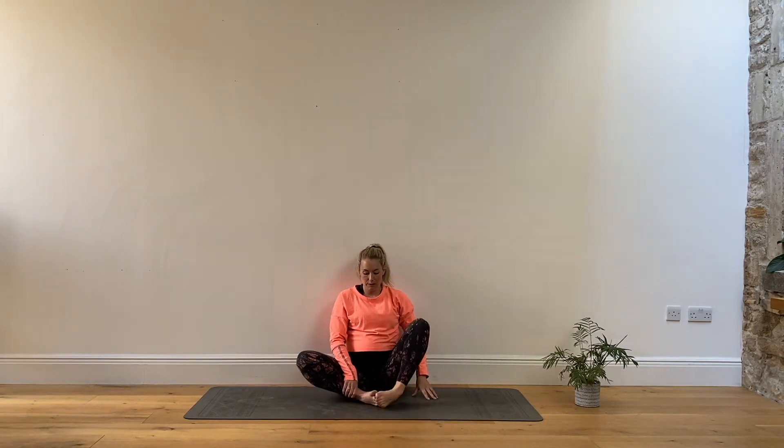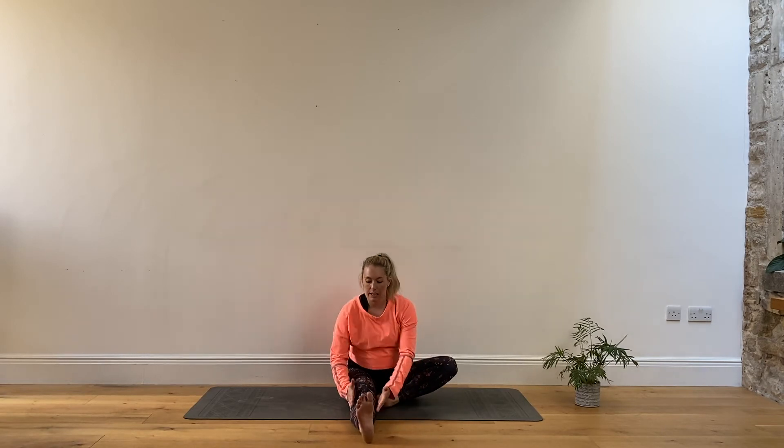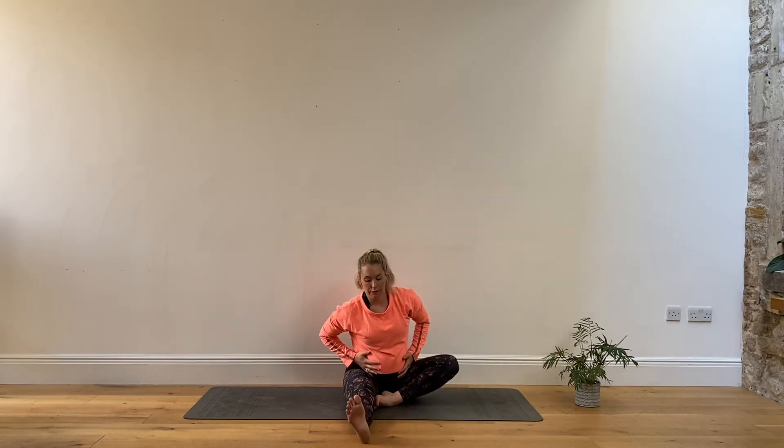Gently releasing and swapping over — other leg out straight, then hinging forwards. If this feels uncomfortable, you can always take it out to the side a little bit, whichever is most comfortable for you and the person inside you.